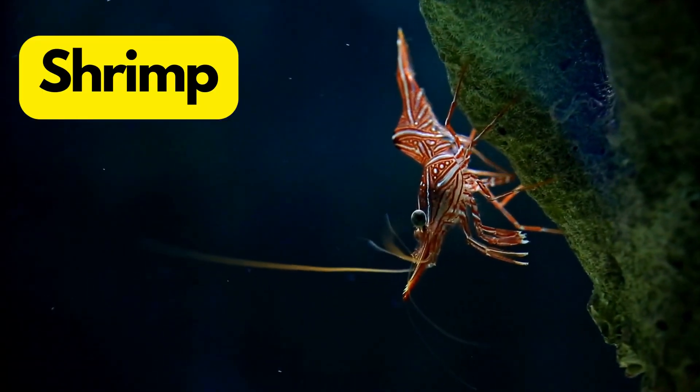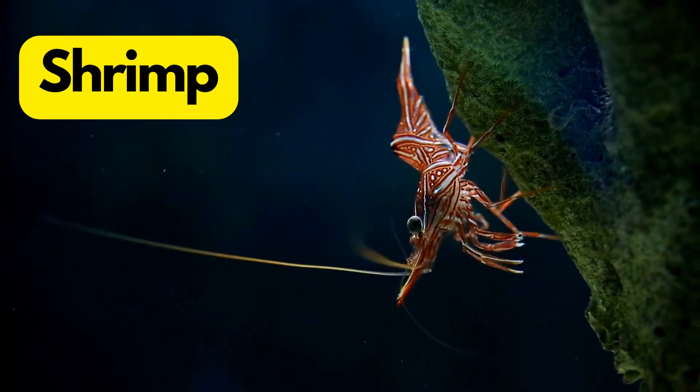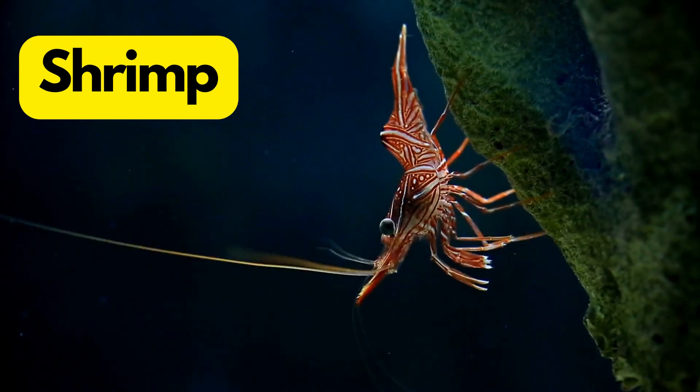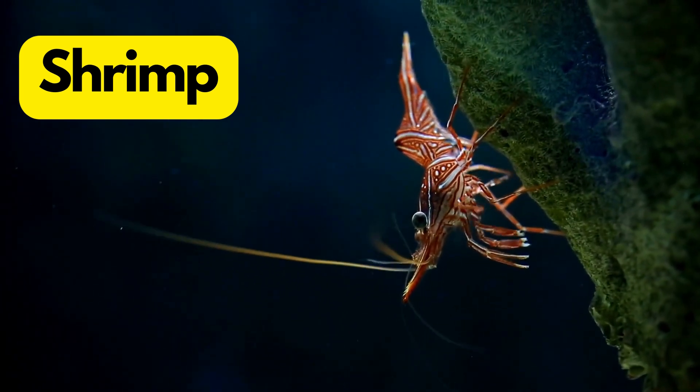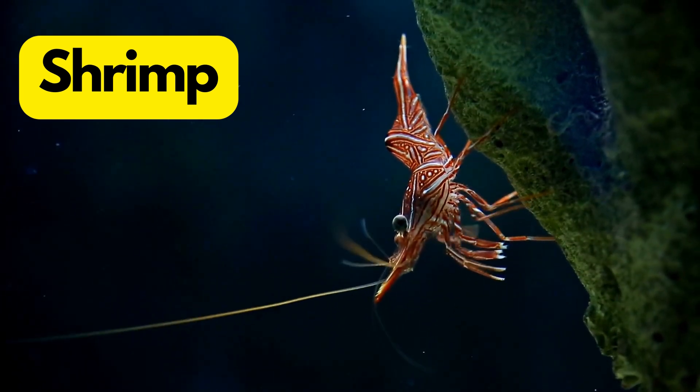S for Shrimp. Shrimp are like tiny underwater acrobats with long antennae and a curly body. Some shrimp can light up the ocean with their bioluminescent displays.